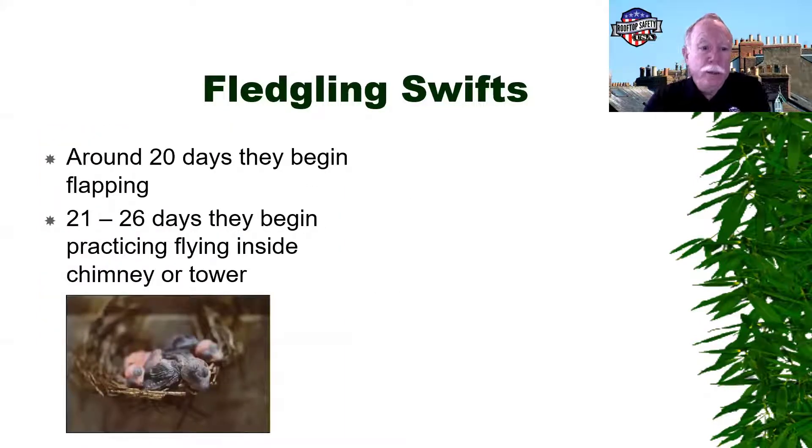Around 20 days they begin flapping, and this is when you'll start getting calls from customers saying there's a racket going on in their chimney. Around the three to four week period they begin flying around in the chimney, learning how to fly. It's a very noisy time — you've got dogs barking at the hearth and customers going crazy.